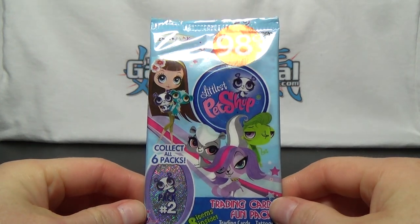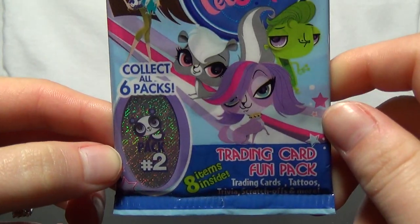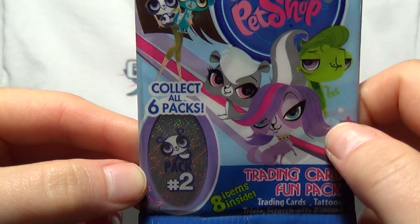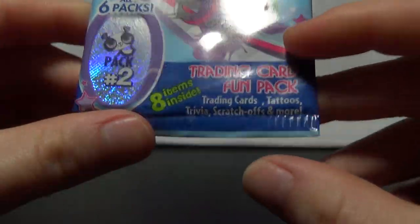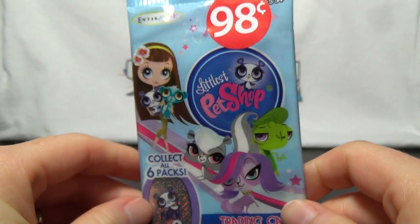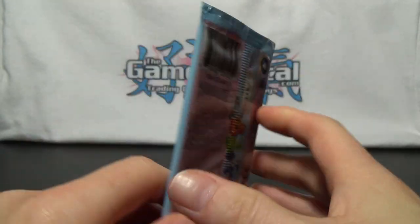Hey guys, I've got pack number two of the Lillis Pet Shop Trading Card Fun Packs. There are six packs in all to collect, with eight items inside, including trading cards, tattoos, trivia, scratch-offs, and more. And I got this, as you can see, for 98 cents at a store.